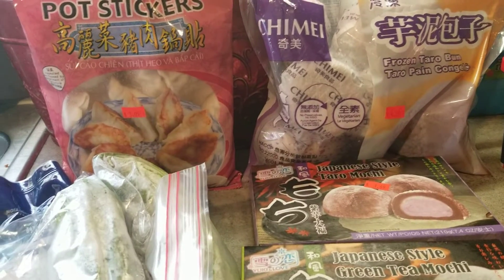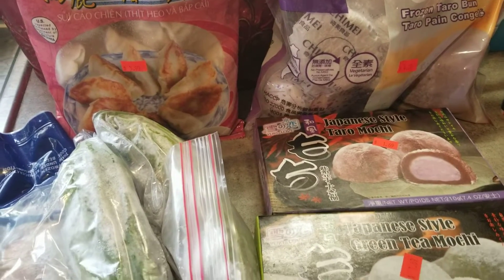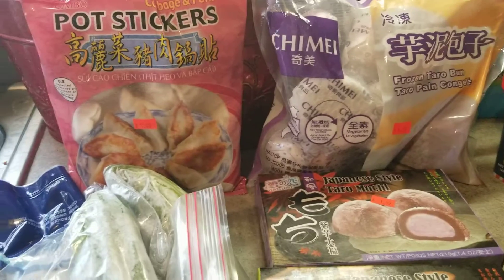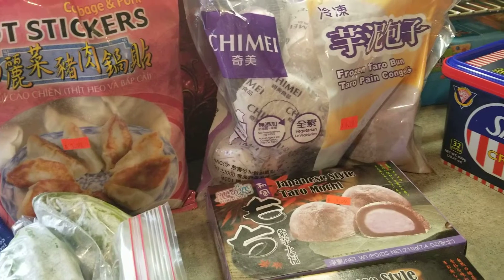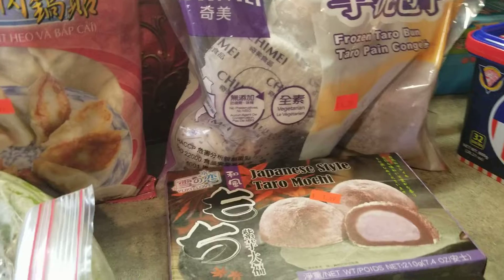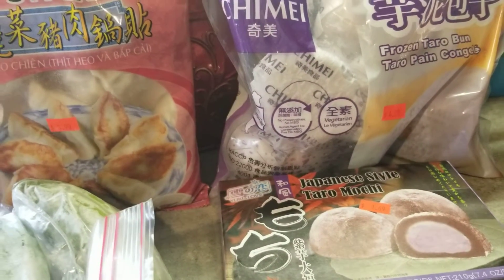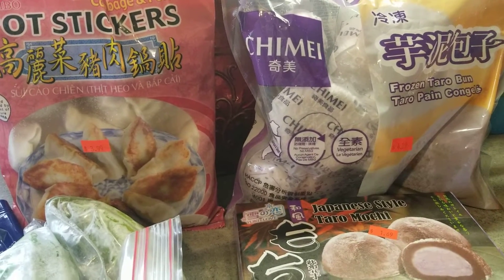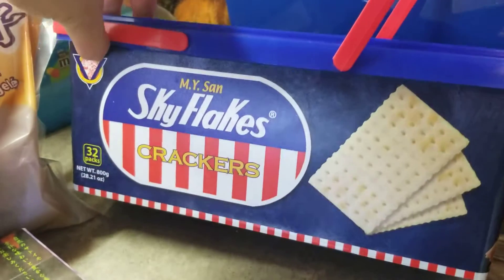Hey guys, it's Gloria from Thinker Wonderland. If you're wondering what you can get at the Asian store, here are the items that you can usually buy. I just want to show it to you and share it, in case you wanted to know or were wondering what you can get at the Asian store.